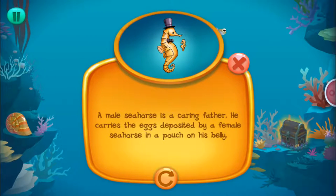A male seahorse is a caring father. He carries the eggs deposited by a female seahorse in a pouch on his belly.